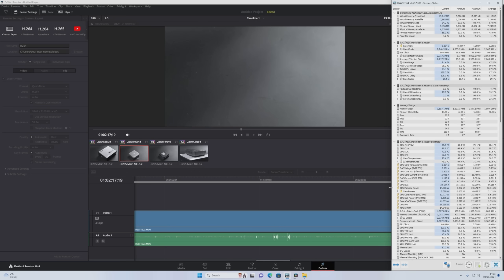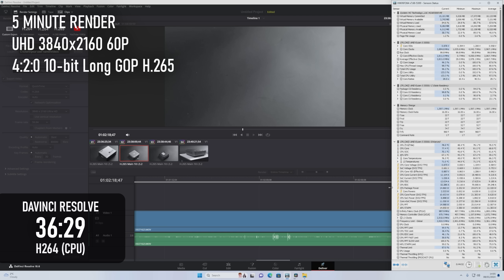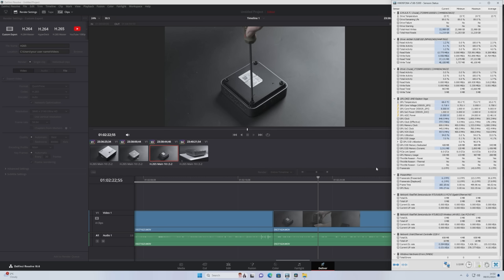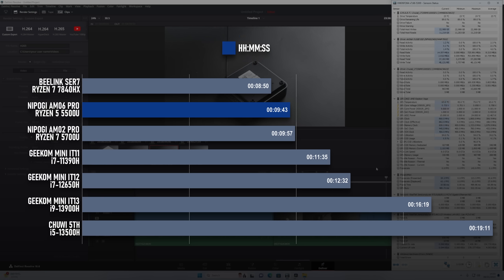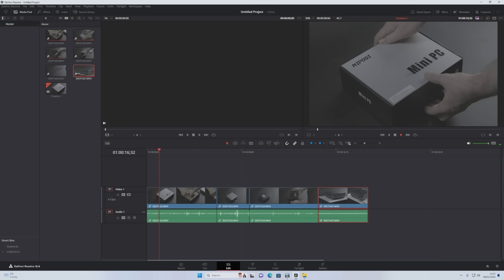DaVinci Resolve's Free Edition has the choice of rendering in H.264, which uses the CPU unless you pay for the full studio version, or in H.265, which uses the GPU. In the CPU test, the Ryzen 5 completes my 5-minute 4K60 test render in about 36.5 minutes, which is about 9 minutes behind the Ryzen 7, but more than 10 minutes faster than the 11th and 12th gen Intel i7s. The GPU proves to be having more going for it in H.265 rendering than pretty much any of the Intels, so you could complete the same render in a mere 9 minutes 43 seconds — only about a minute behind the 780M graphics in the much more expensive 7840HS. This only really extends to rendering, however; the Intel CPUs and the newer Ryzens still offer a better experience on the timeline with smoother playback and scrubbing.